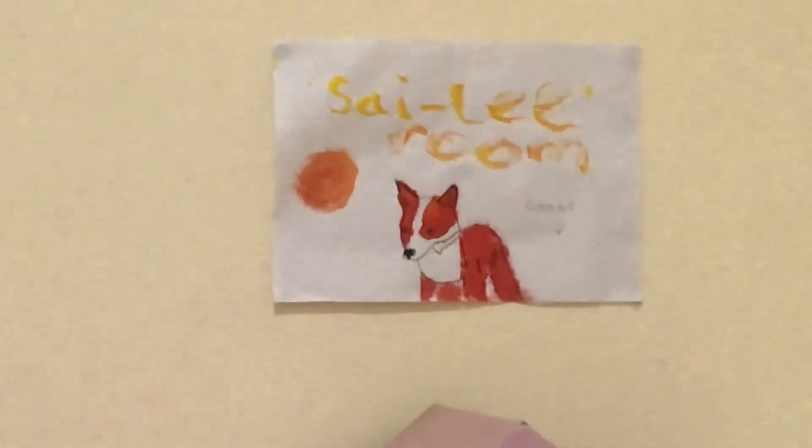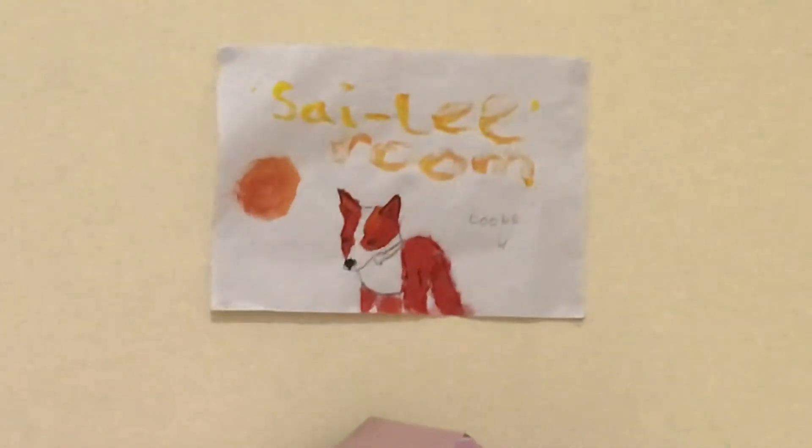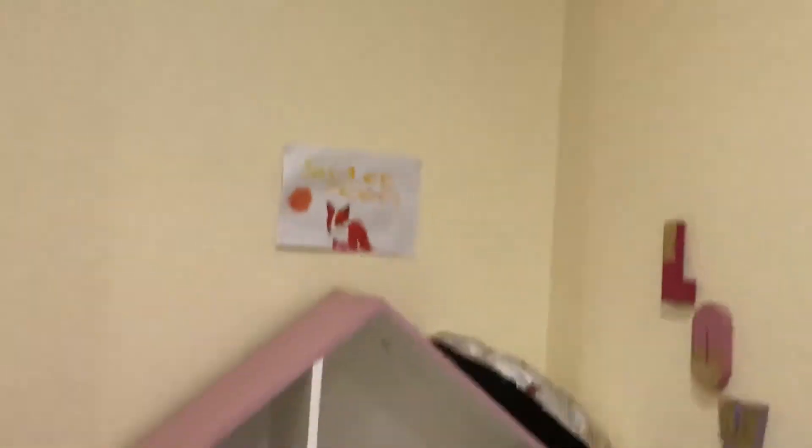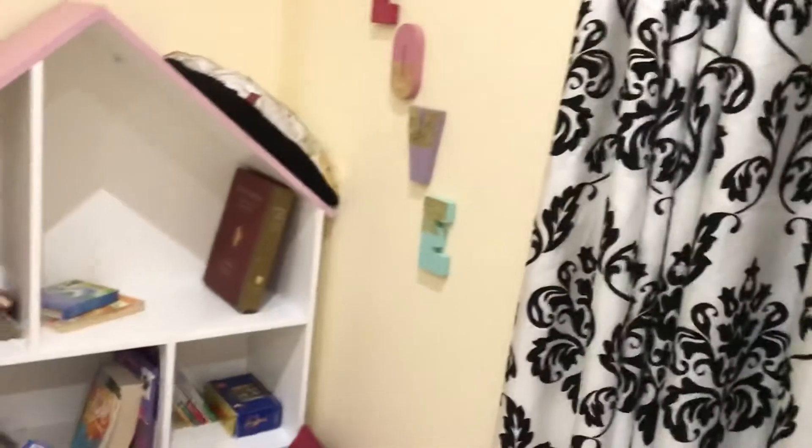Oh and look at this — this is my favorite thing. I actually traced this from WildCraft on my iPad. It's called the sideways room books. I stuck it with press stick so it won't scratch the wall or anything. I do love WildCraft, and this is my sign for my book corner.